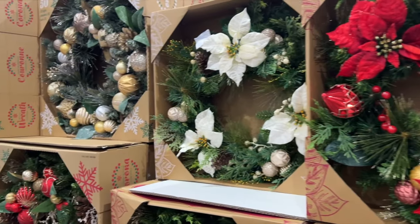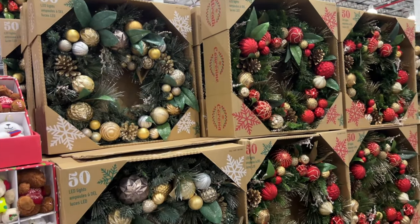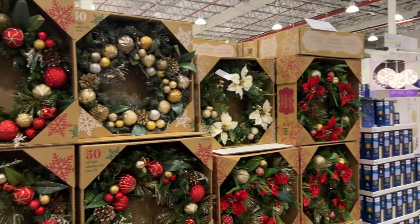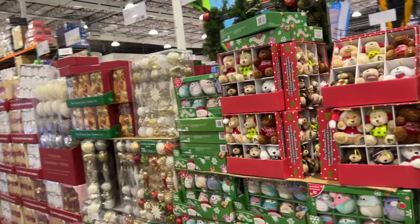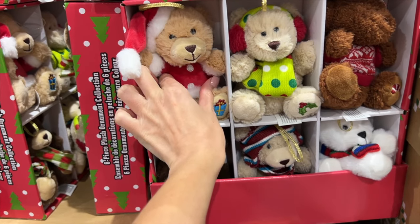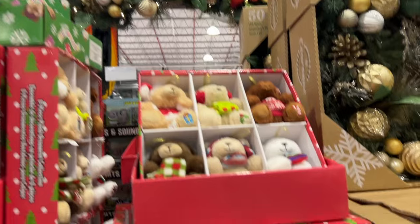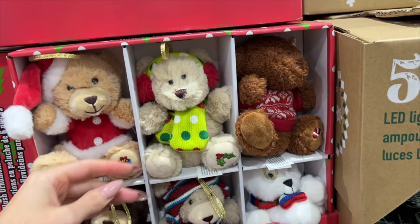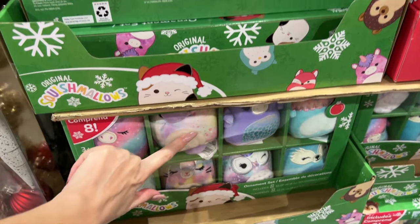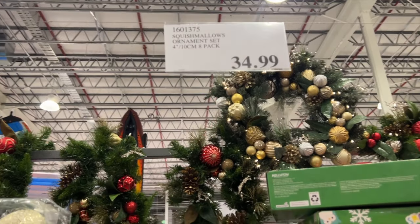Then we have the wreaths. I want to get a wreath this year — that is on my wish list. These ones are $75 and they're very big. They do have smaller ones down there, $40. Depending on the size you want, you're going to pay more or less. These are cute — I don't think I've ever seen these before. They're so soft! These are Hug Fun Plus ornaments — it's a six pack for $20 and they're freaking adorable. And then they have a Squishmallow variety, $35 for a pack of eight.